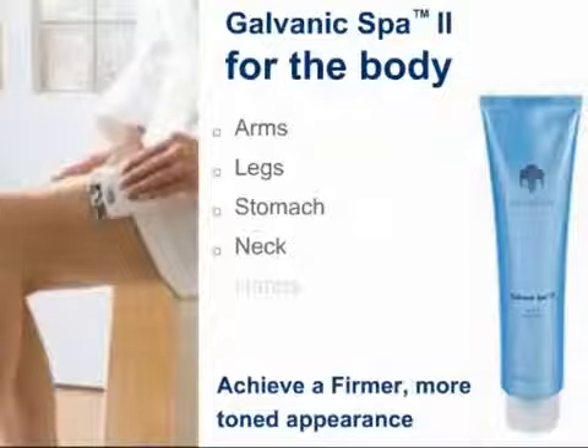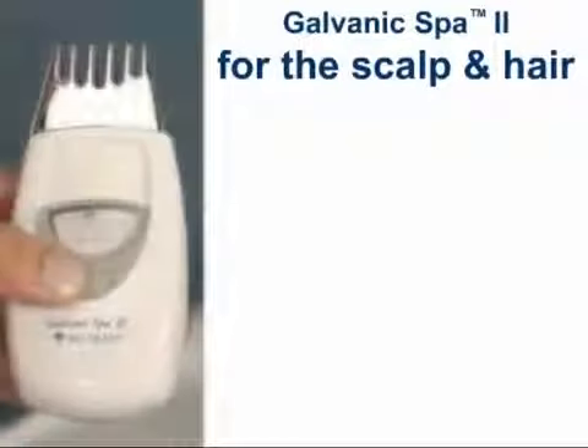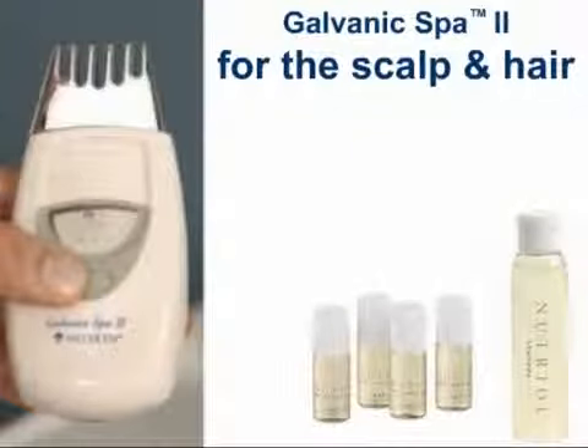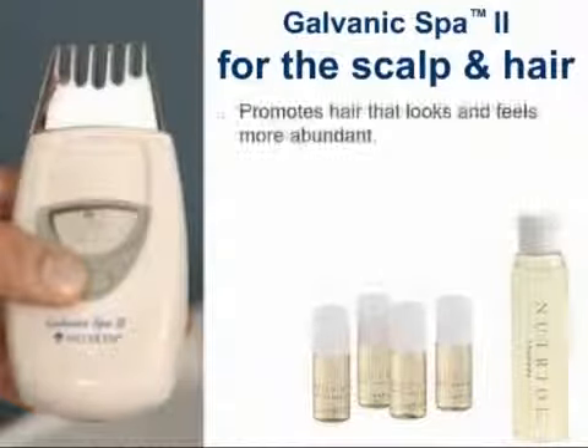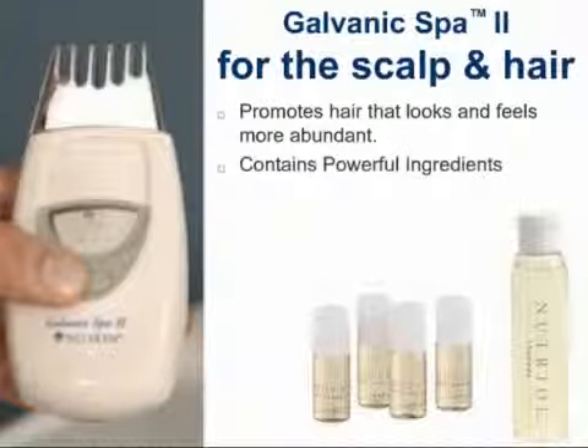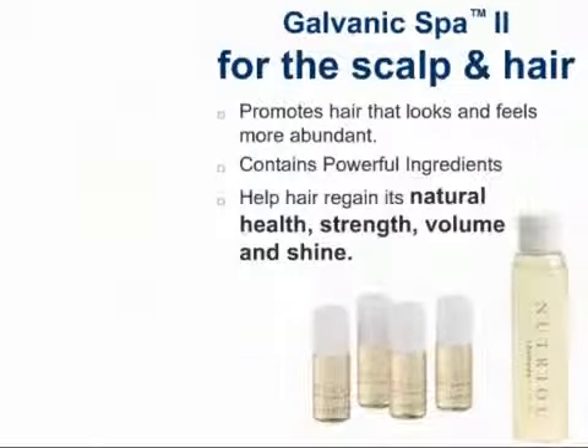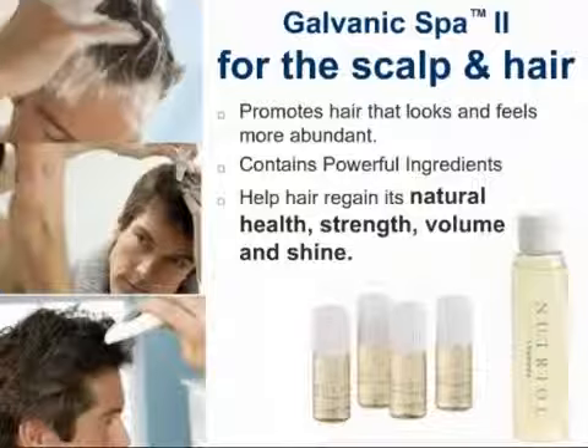Even hands are showing a more youthful look after treatment. The fourth conductor included with your spa is for the scalp, and is designed to work synergistically with both Nutriol Hair Fitness Shampoo and Treatment. Together, these technologically advanced treatment products can promote abundant, healthy-looking hair. Nutriol contains a clinically proven ingredient developed in Europe, along with other essential ingredients to revitalize the scalp and help hair regain its natural health, strength, volume, and shine.